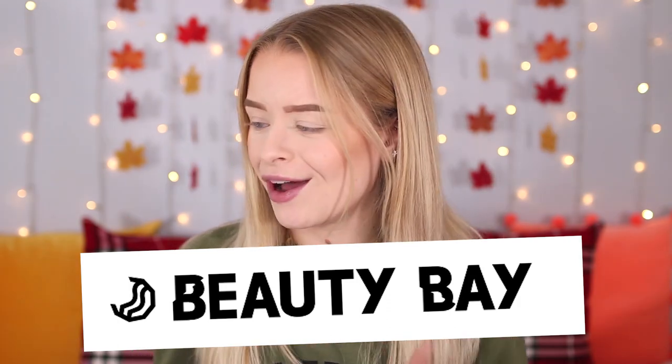This video is not sponsored by the way. I literally just thought I'd review them for you guys. I was very kindly sent the palettes from Beauty Bay, and like I mentioned Jordan is one of my friends but I'm still going to be honest in this video about the palettes because I haven't actually tried them yet.